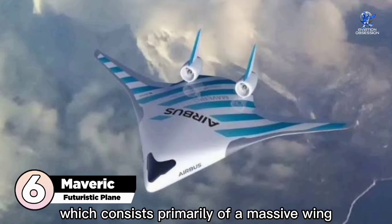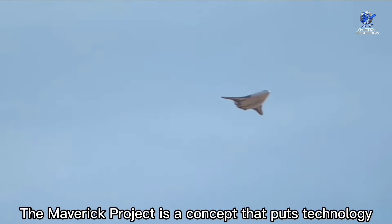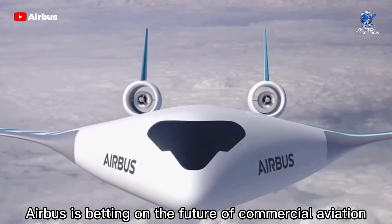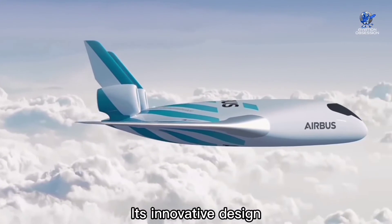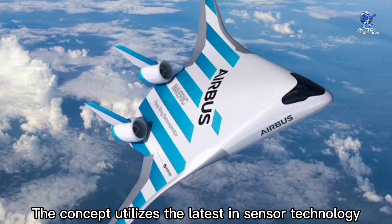At number 6 is the Maverick, which consists primarily of a massive wing with no fuselage. It is developed by Rosen Aviation, and the Maverick project puts technology at the forefront of its design. Airbus is betting on the future of commercial aviation with this blended wing concept, presented at the Singapore Air Show 2020. Its innovative design has the potential to cut fuel consumption.